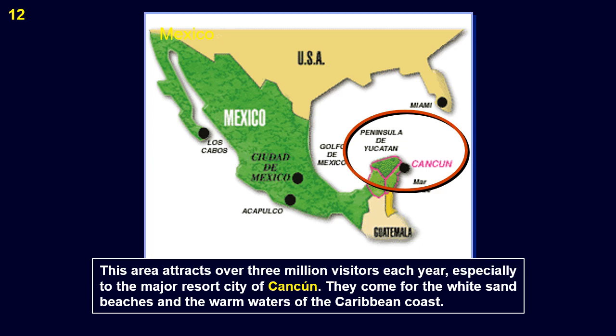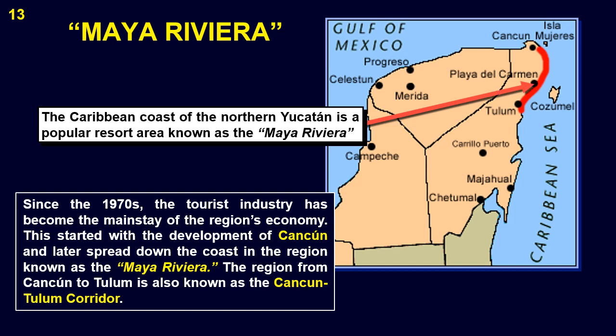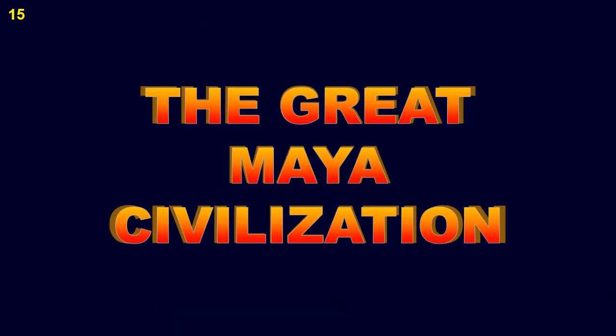They come for the white sand beaches and the warm waters of the Caribbean coast. Since the 1970s, the tourist industry has become the mainstay of the region's economy. This started with the development of Cancun, and later spread down the coast in the region known as the Maya Riviera. The region from Cancun to Tulum is also known as the Cancun-Tulum Corridor. Here is the Maya Riviera extending on the Caribbean coast of the Yucatan from Cancun down to the Maya ruins of Tulum — the Great Maya Civilization.